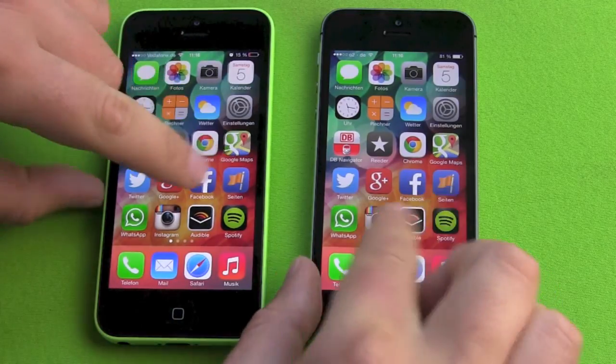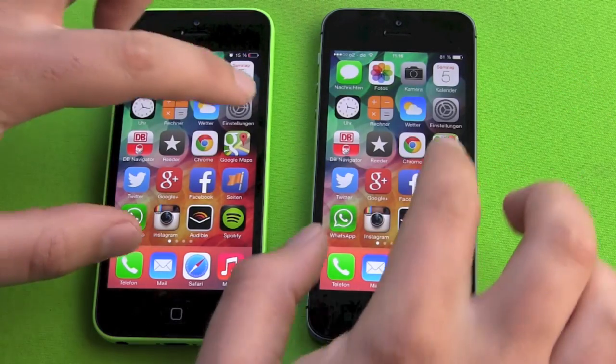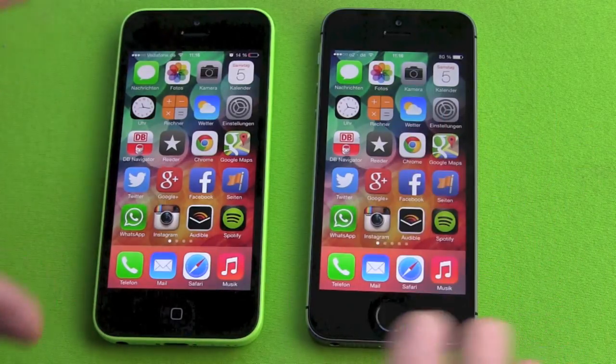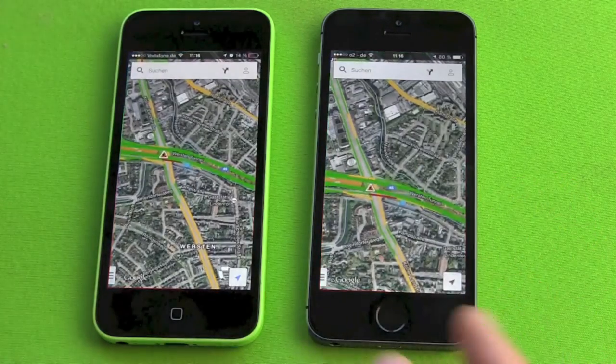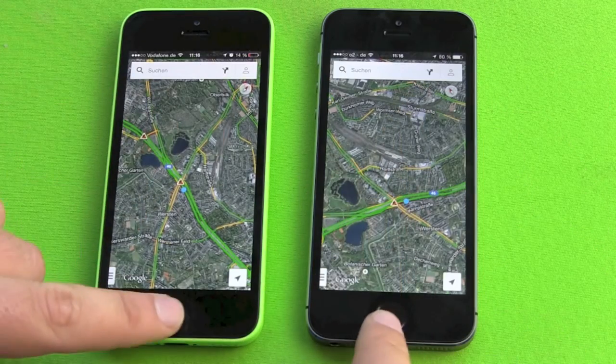Using the phones in daily normal usage feels the same. Touchscreen, color, retina display, resolution — everything is the same. It's great and responsive. In daily normal usage, you won't notice any big differences. Just to show you, Google Maps — zooming in, zooming out, zooming around — works great on both phones.